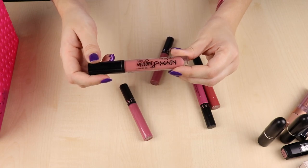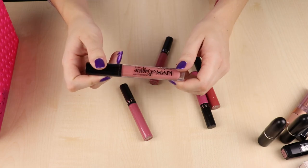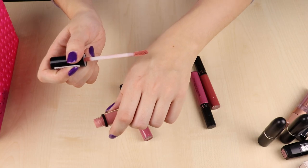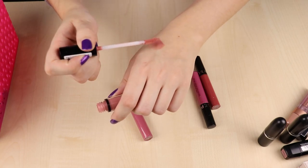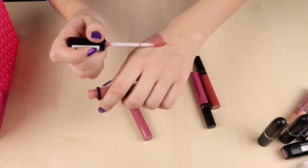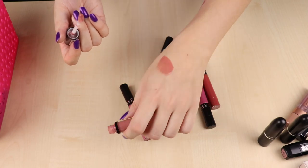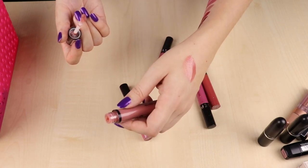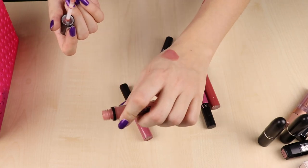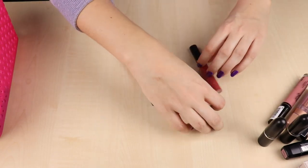Then I have this NYX Lingerie Gloss in the color Spirit — a nice peachy gloss. I really like this formula; it's quite creamy and quite shiny. It doesn't look the best when you first apply it but after a minute or two it settles into the lips and looks a lot better. It's not too sticky but also not just a balmy lip gloss. I really like this one so I'm going to be keeping it.